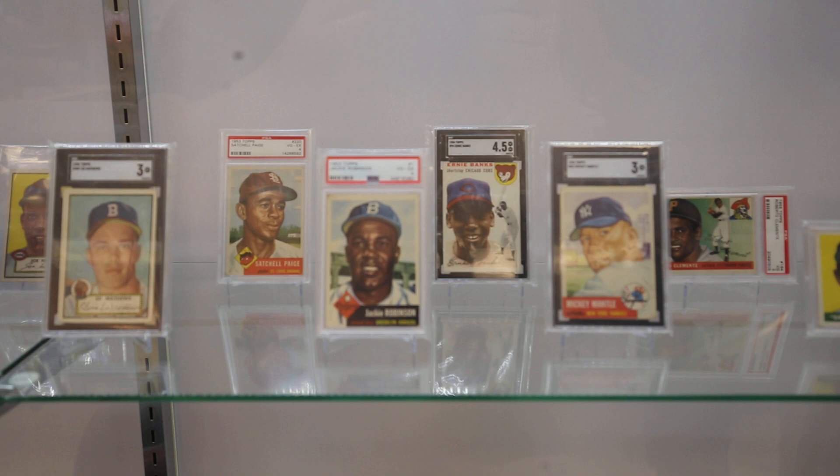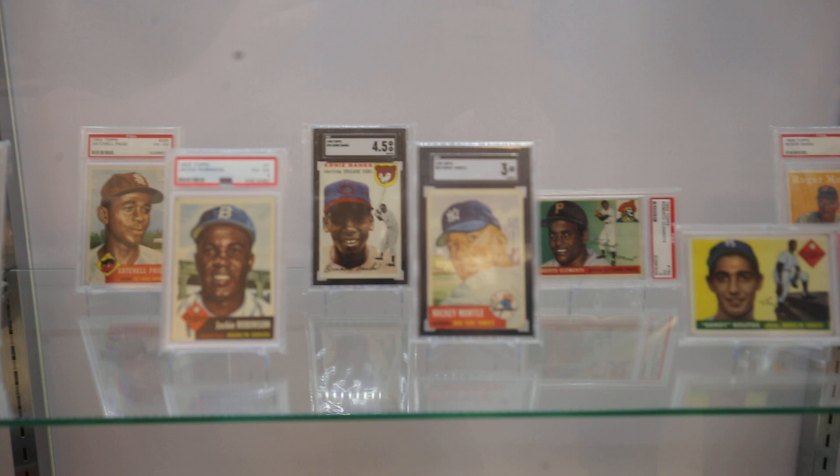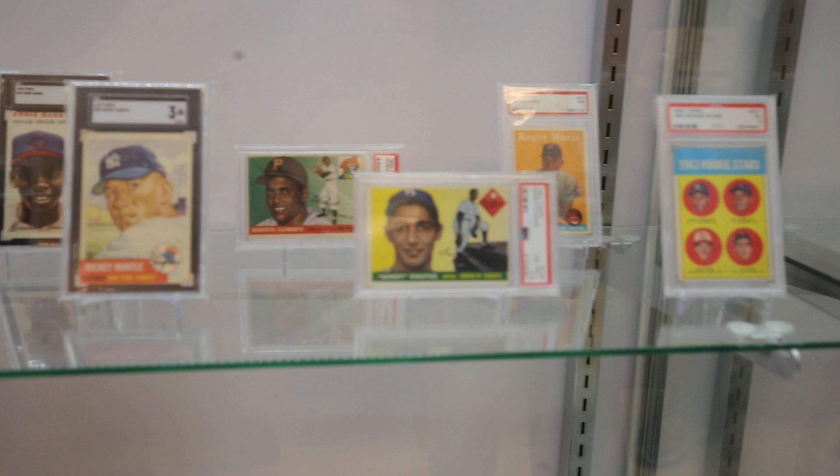Then you get into some iconic rookie cards: the Ernie Banks, the Clemente, Koufax, Roger Maris, and Pete Rose — the '63 Rose. All of them in exceptional grade.